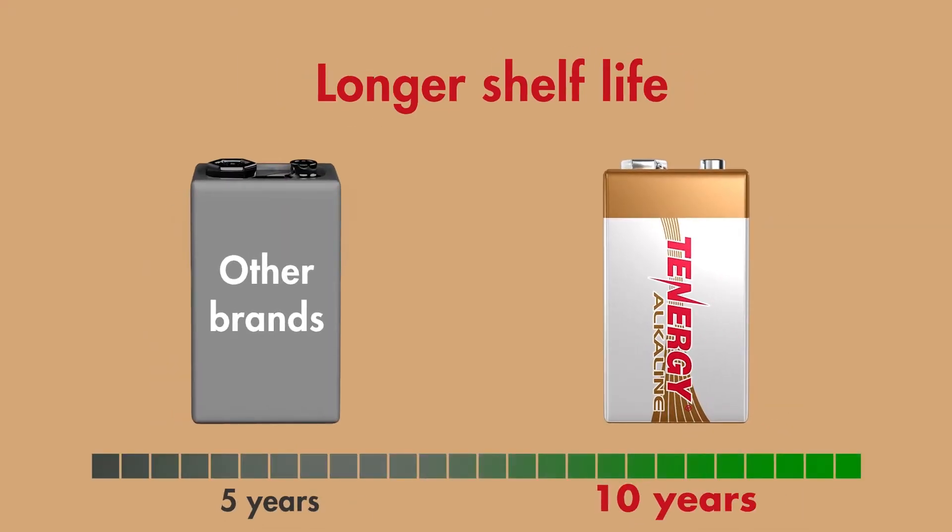Alkaline batteries have a voltage of 1.5 volts where nickel-based batteries have a voltage of 1.2 volts. This is why some flashlights recommend using alkaline batteries — it'll give you a brighter light initially but it will drain the battery faster. The other advantage is a longer shelf life: alkaline batteries have a shelf life of around 10 years and a low self-discharge of around 2% each year.